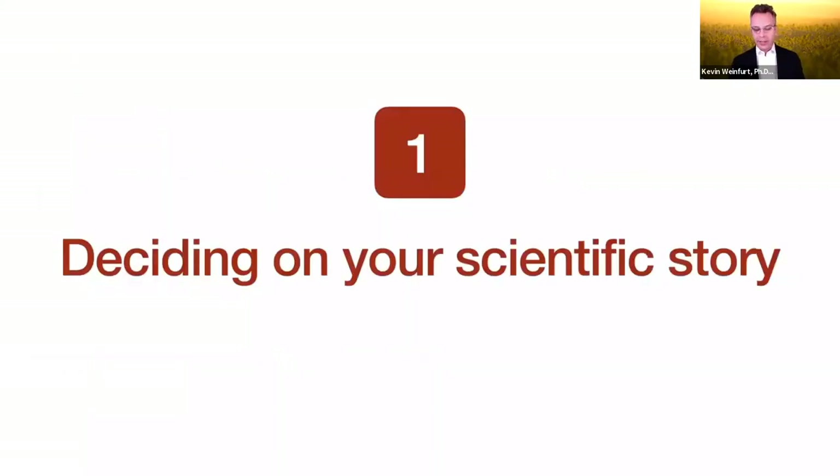Let's start with deciding on your scientific story. Steve and I do presentation consulting around the university, and we've found that about 80 percent of the time we spend with people is on this first section — trying to figure out their scientific story, trying to figure out what they can and should be saying to the people. It's not about formatting slides.